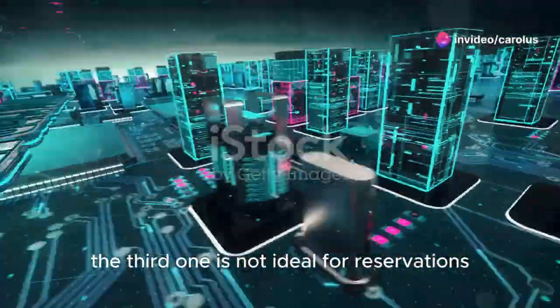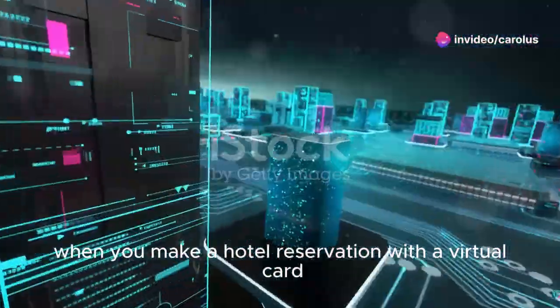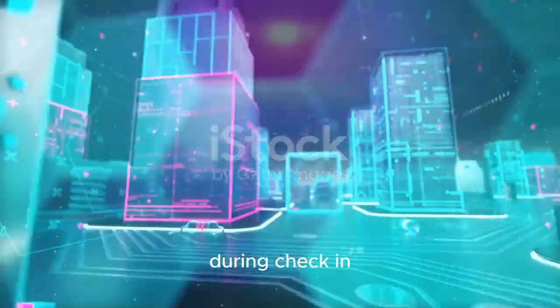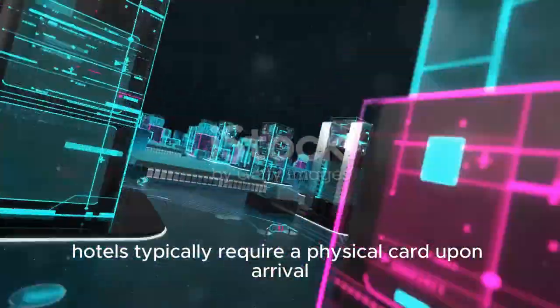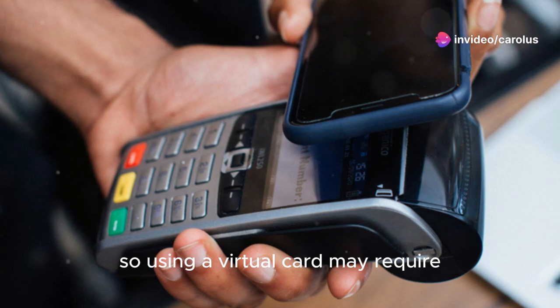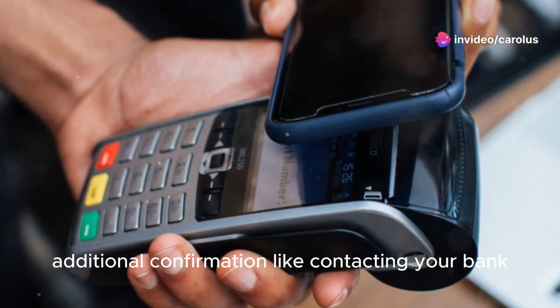The third con is that virtual cards are not ideal for reservations. When you make a hotel reservation with a virtual card, it can be difficult to match your payment method during check-in. Hotels typically require a physical card upon arrival, so using a virtual card may require additional confirmation, like contacting your bank.